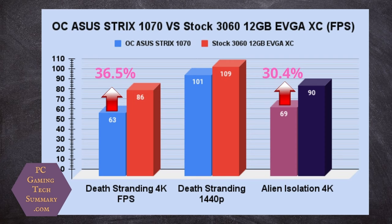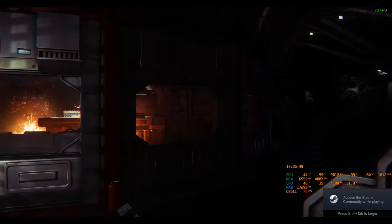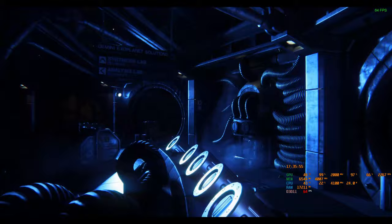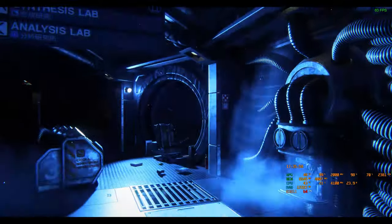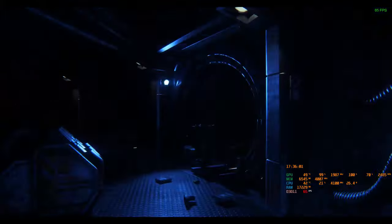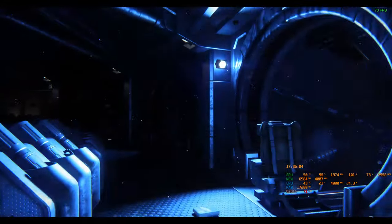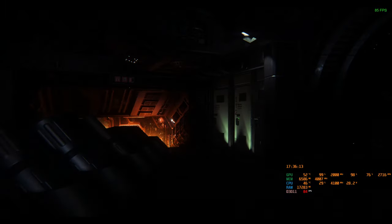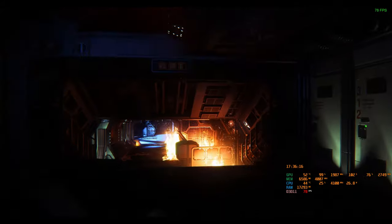Alien Isolation is a game where you don't get guns to shoot the aliens — you actually have to run for your life the entire game. There's a 30.4% improvement going from the 1070 to the 3060. Here is the benchmark footage — not many people have seen this benchmark. You put a command into Steam for the game to run it, and it creates a text file with your results at the end.